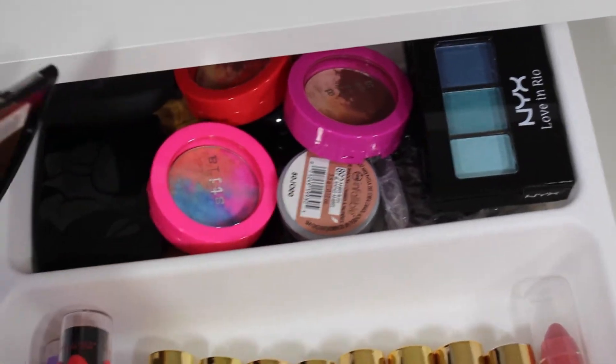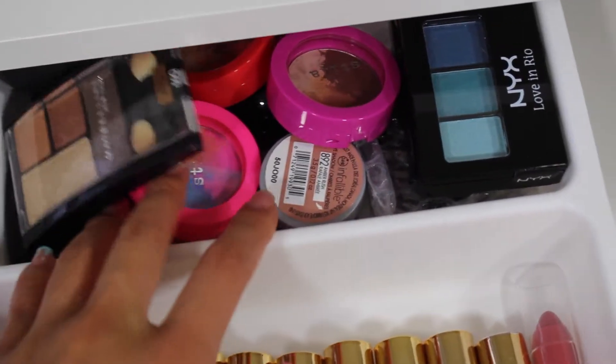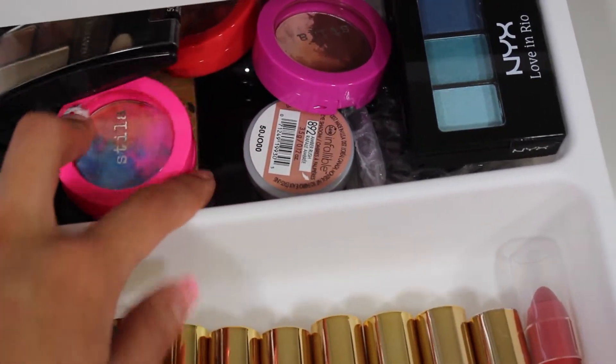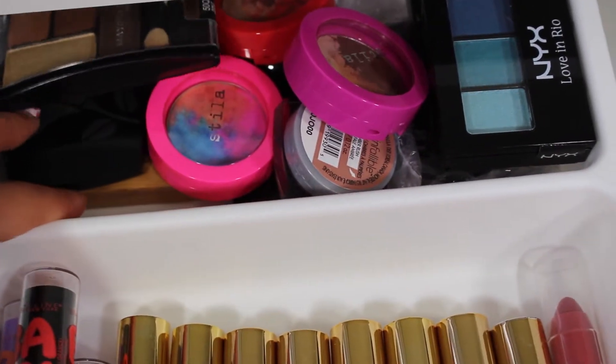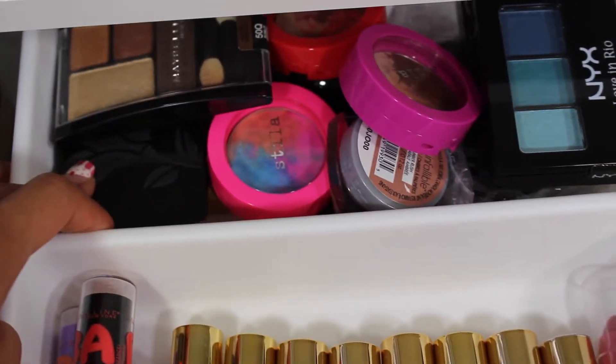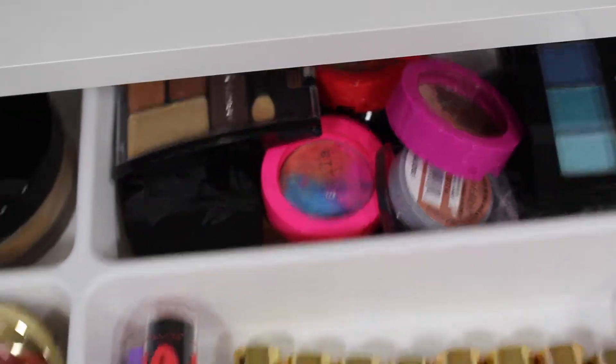Here I have all my eyeshadows — from Maybelline, NYX, Stila, L'Oreal, Tarte, and Lancome. On the second drawer I have my foundations, primers, BB creams, more lip products, and mascaras.